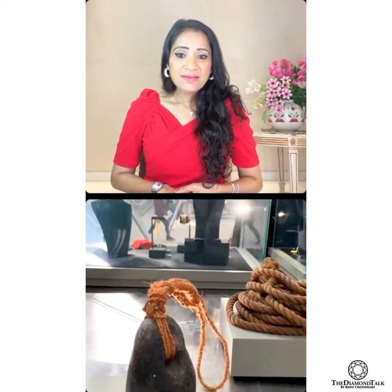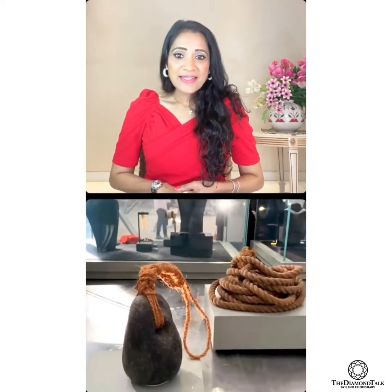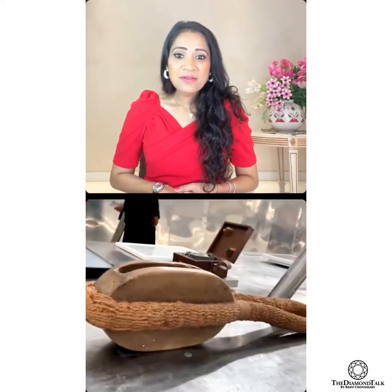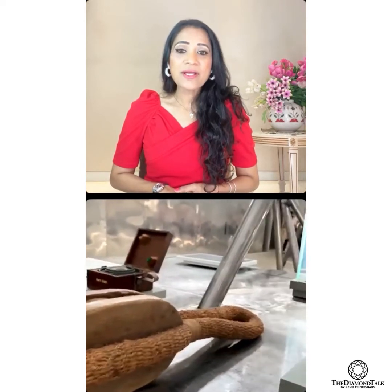Can you show us the equipment carried by the divers back in ancient times? This is the weight that divers would tie around their ankles so they could descend all the way deep. These are the traditional tools used back then. And here is a pulley and rope used by the hauler to pull the divers back up to the dhow.